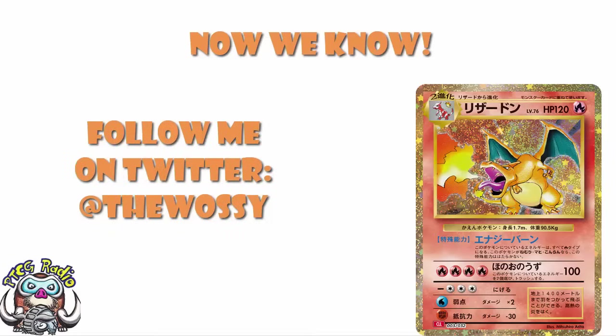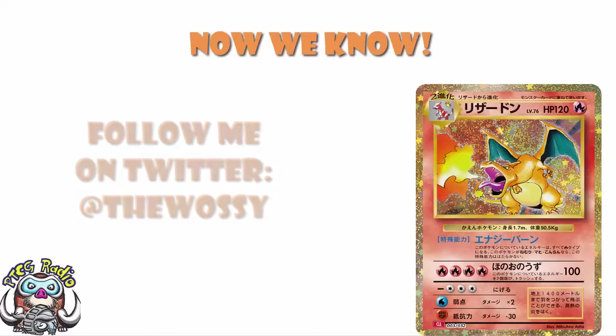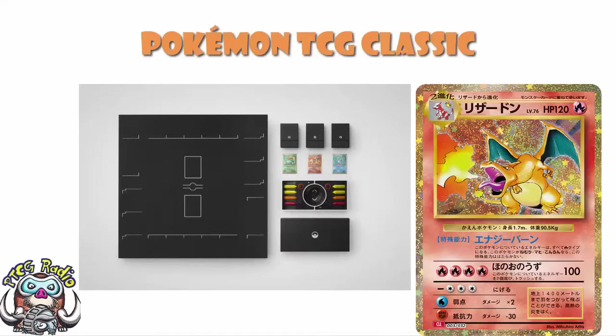So today, we've got a big update about the Pokemon TCG Classic. I've said this looks like possibly the best product ever — I'm not lying or exaggerating. It genuinely does look like it might actually be the best Pokemon TCG product ever. And until now, there have been two very key pieces of information we've been missing: what is going on in terms of price, and what is going on in terms of release date? And it seems like we have answers to both of these questions.